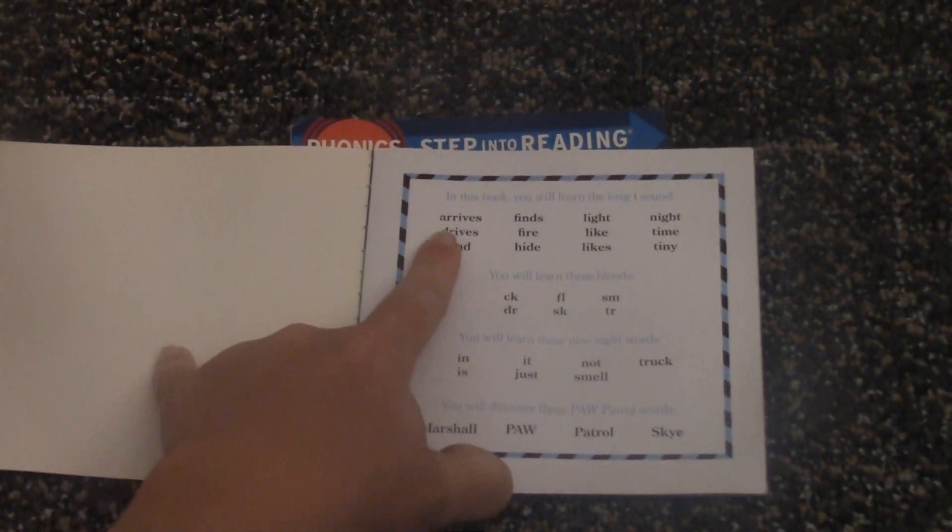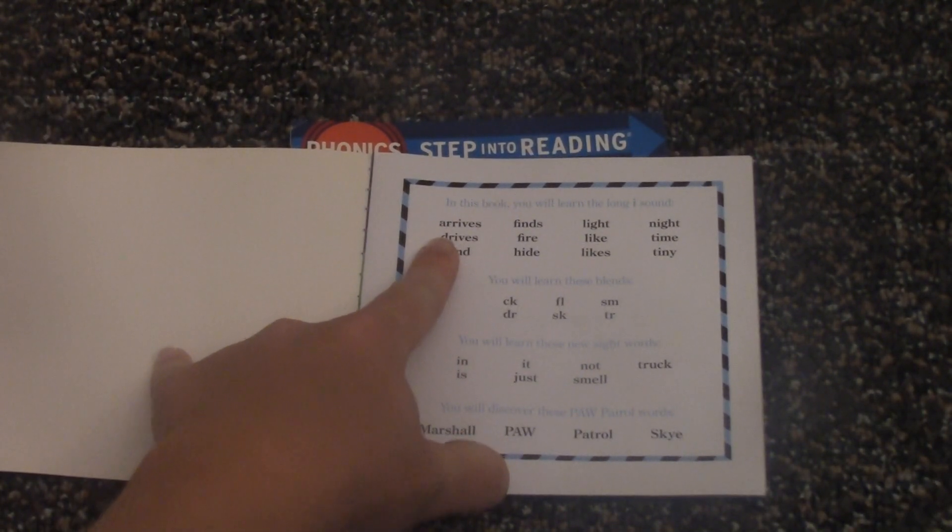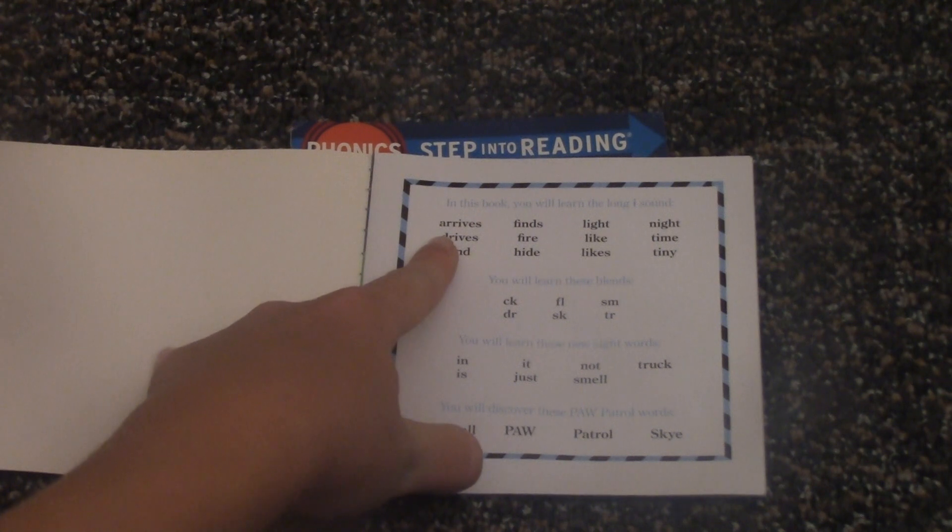Let's start reading. In this book, you will learn the long I sound.